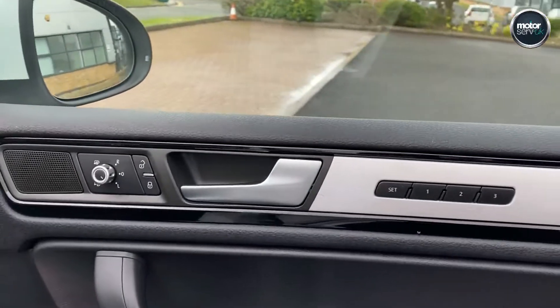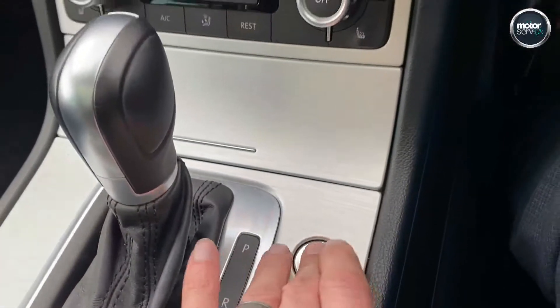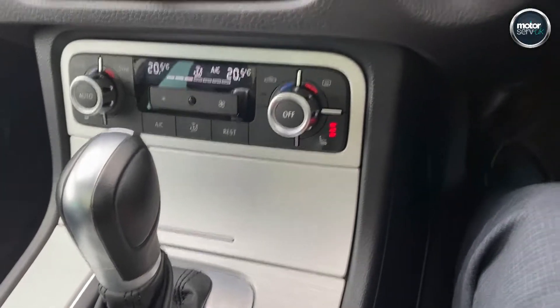Electric memory seats, power fold mirrors, all electric, electric windows all round. Just under 32,000 miles. Keyless start — the key stays in your pocket.